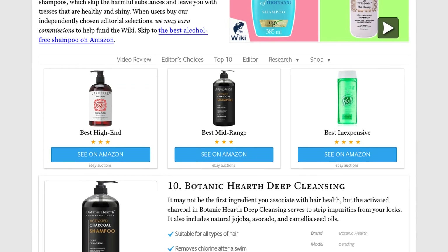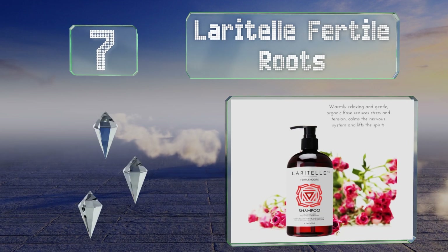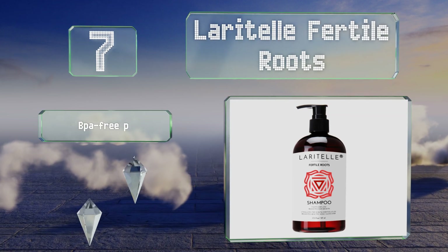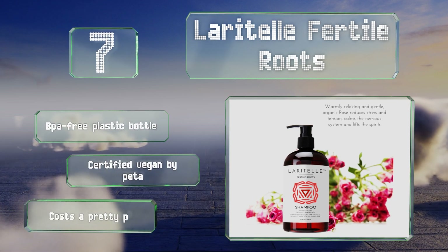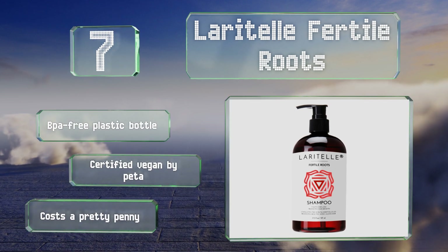At number 7, Laratel Fertile Roots is formulated with lavender, ginger, rosemary, patchouli, and cloves to promote hair growth by stimulating the scalp. Containing no sulfates or parabens, it's manufactured in the United States in small batches to ensure freshness. It comes in a BPA-free plastic bottle and is certified vegan, but it costs a pretty penny.